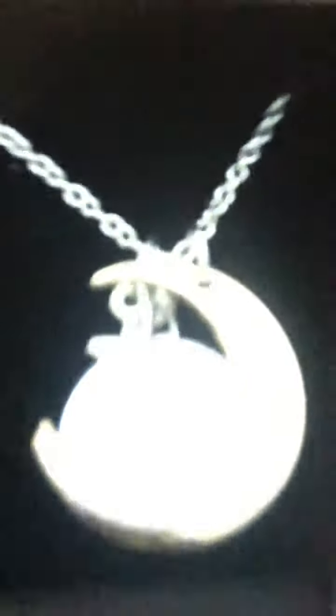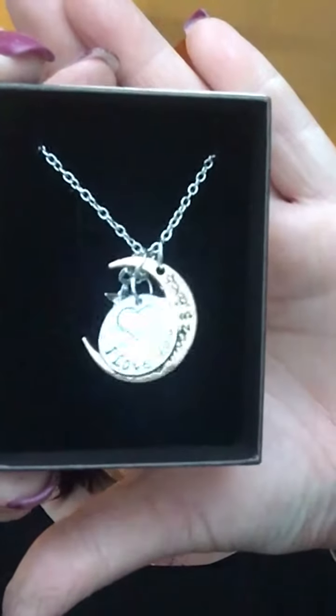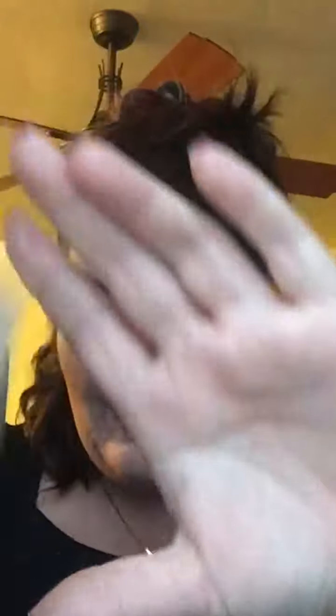Another thing I got was this necklace — it says 'I Love You to the Moon and Back,' and it came with one of these little charm bracelets. That's the whole reason I got it. Unfortunately, it already broke. I'm going to go in and edit my review tonight because I thought it was made well, and the whole point I got it was for the bracelet — but it broke, so that's a bummer.